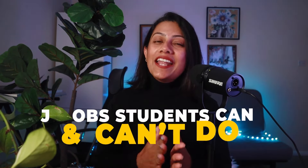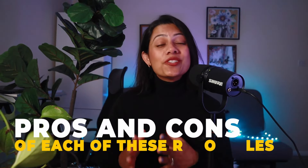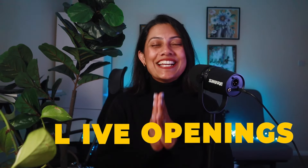Which is why today we're breaking down jobs international students can and can't do in the UK, the average pay you can expect to earn, websites to find these jobs, the pros and cons of each of these roles and live openings. So watch all the way till the end.